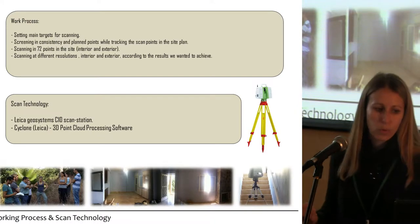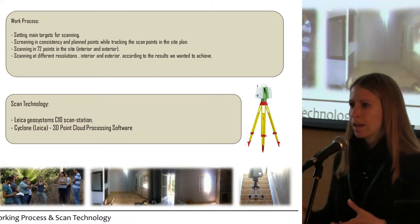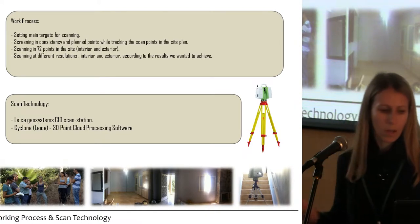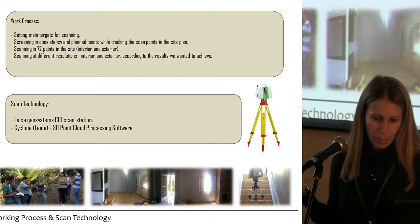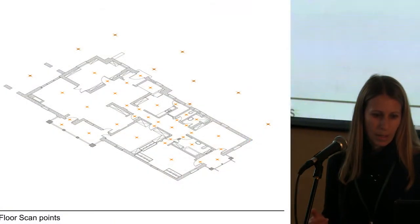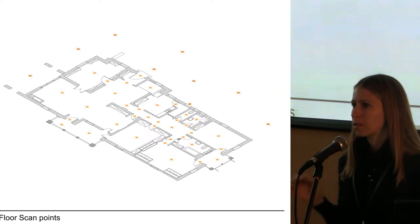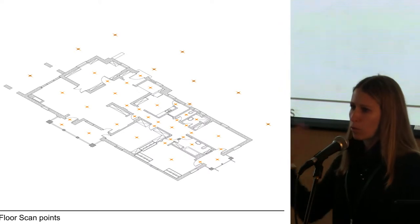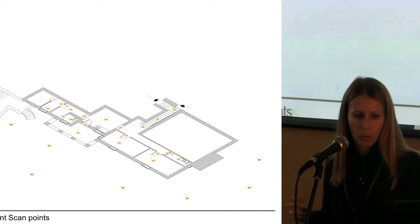We used a Leica Geosystems C10 scanner to do the documentation, and then later on we did the post-processing of the data in Leica software called Cyclone. You can see the equipment in the picture. To scan this building we had to take 72 scanning locations in the interior and exterior of the house. On the exterior we scanned in medium resolution and took photographic imagery; in the interior we scanned in low resolution, which was accurate enough.